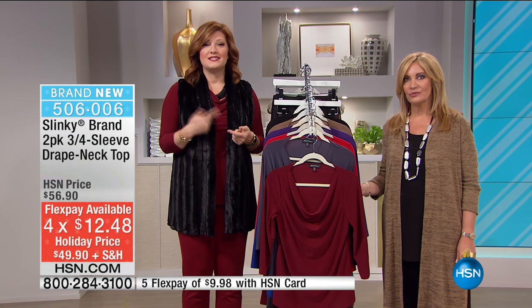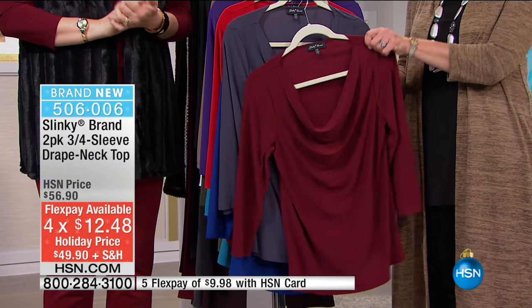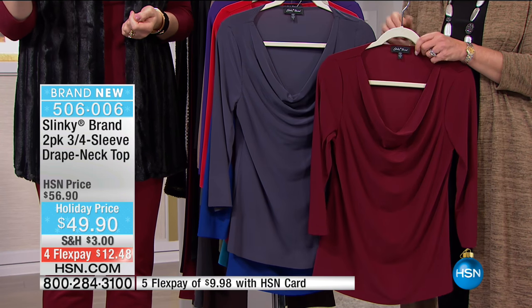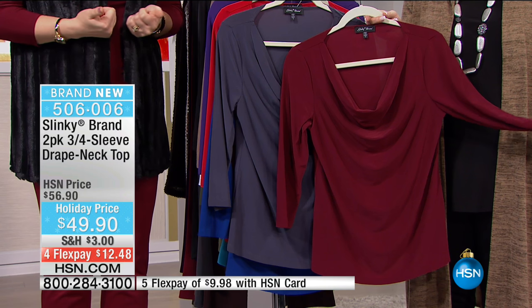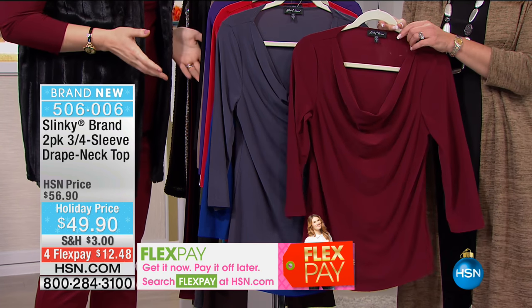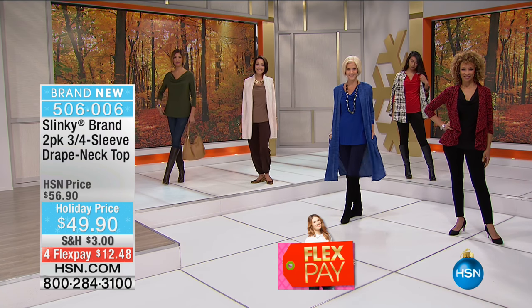This is another brand new item and it's on four flexible payments of $12.48, which will expire at the stroke of noon. So be sure to take advantage of all the brand new pieces with the FlexPay. We're looking at a two-pack of the three-quarter sleeve drape neck top. This is a must-have top that will live in your wardrobe throughout the year and into the next season. It's a cowl neck - that drape neck which is so elegant and sophisticated. This is a two-pack.